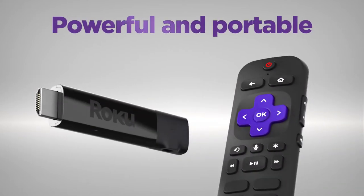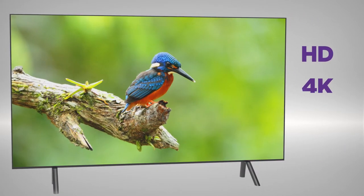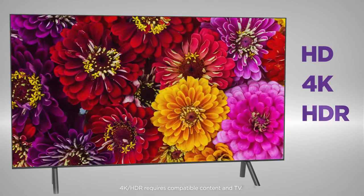Introducing Roku Streaming Stick Plus — powerful and portable with long-range wireless. Enjoy brilliant HD and 4K picture quality plus vivid HDR color.